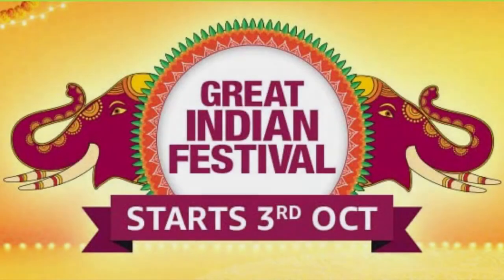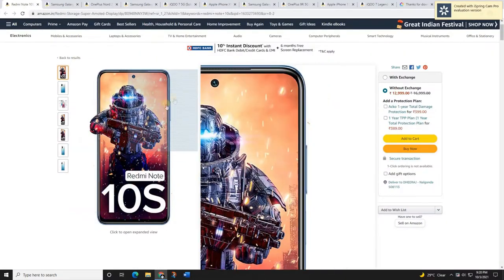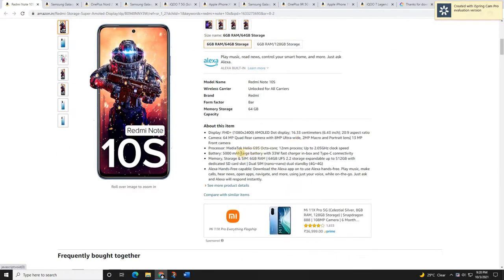Amazon Great Indian Festival — in this festival we'll get a lot of cashbacks and exciting offers. First of all, let's start with the Redmi Note 10S. In this video we're going to talk about the best mobiles in the Great Indian Festival sale. The Redmi Note 10S is the best mobile under 13,000 rupees if you have a budget like that.